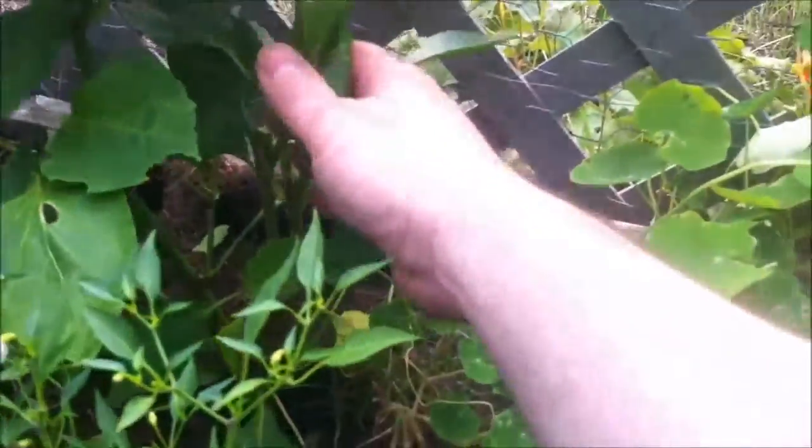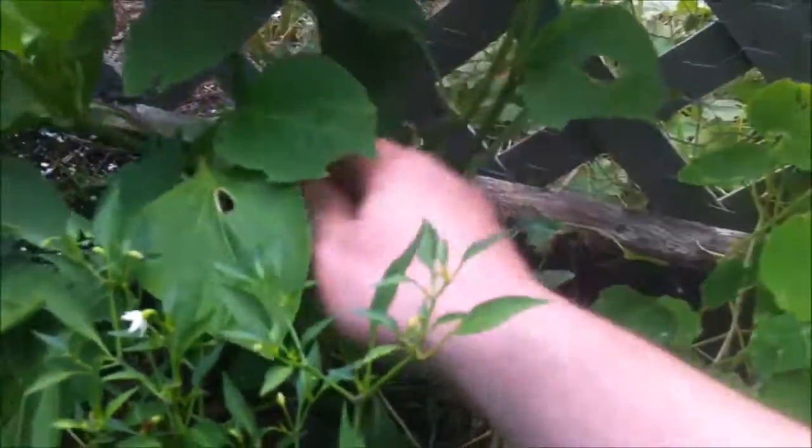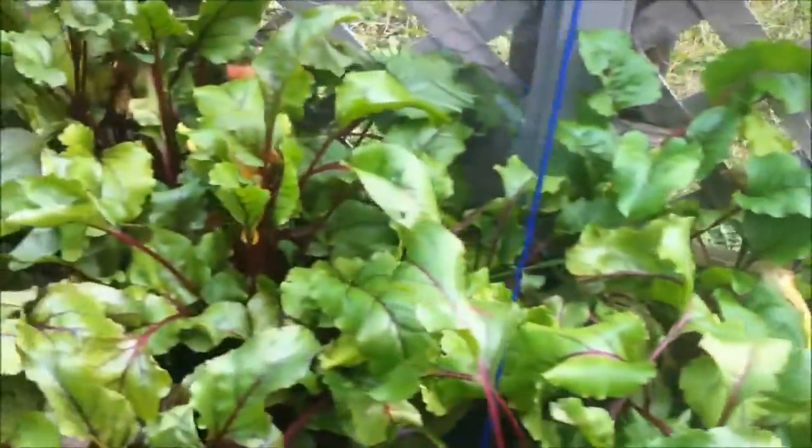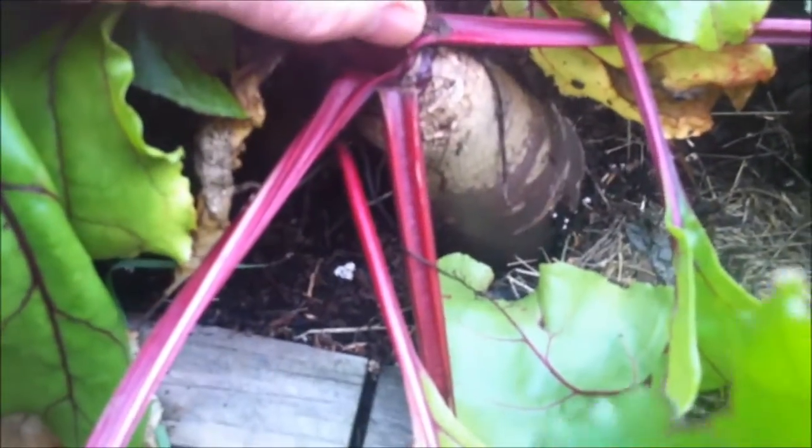This is my hot wax pepper plant, but as you can see I've picked all of those. The beets are doing well actually — these are cylindra beets, and as you can see here they've actually grown right out of the ground.